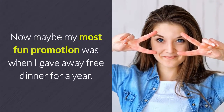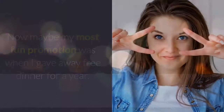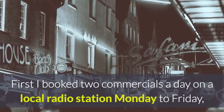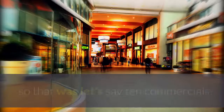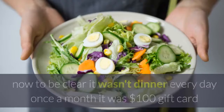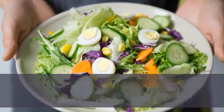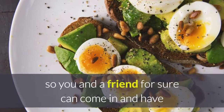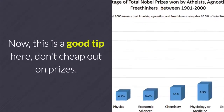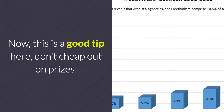One of my most fun promotions was when I gave away free dinner for a year. Here is what I did. First I booked two commercials a day on a local radio station, Monday to Friday — so 10 commercials. The contest was win dinner for a year. To be clear, it wasn't dinner every day; it was once a month and it was a $100 gift card, so you and a friend could come in and have a nice meal.